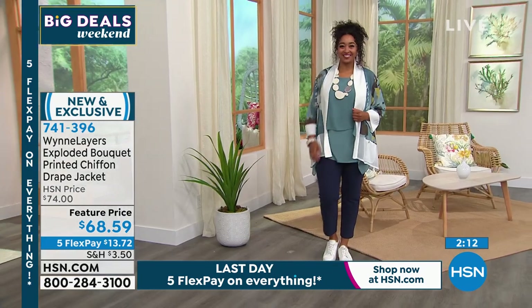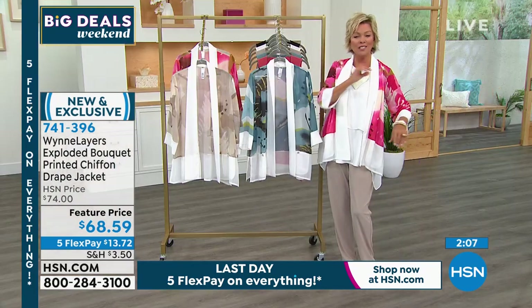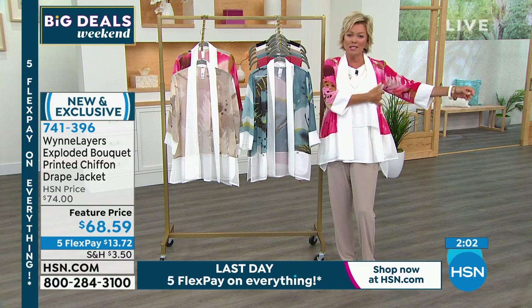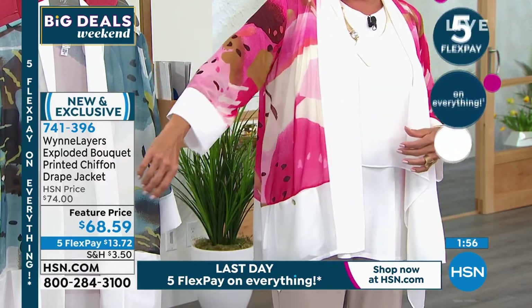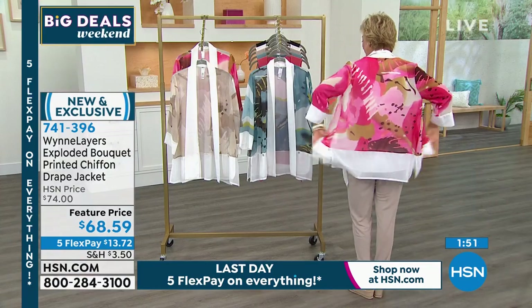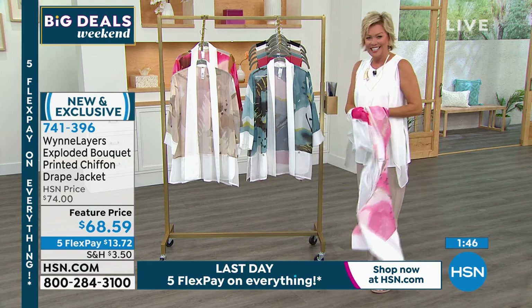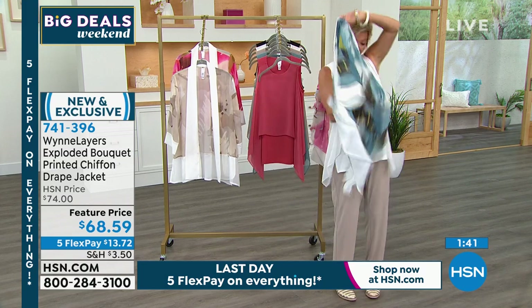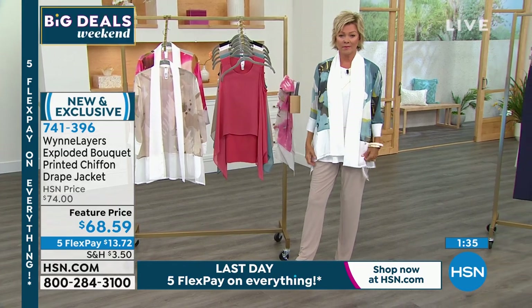A feature price on five flex is $13.72. Another thing I love — we talk a lot about upper arm coverage and how nice that is. This is a generous fit. You can see it shows your skin tones underneath but it's generous enough that it doesn't feel restrictive — it just has a nice flow even in the arm, and it graduates to a bracelet-length sleeve. I always want you to think about what you have in your closet.